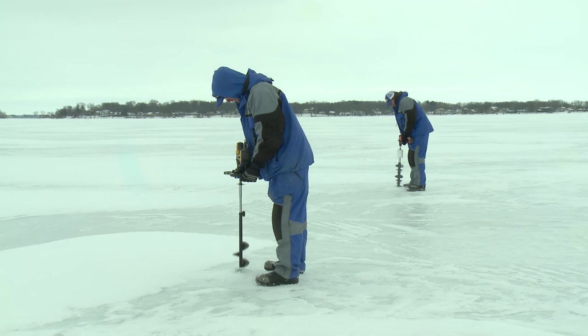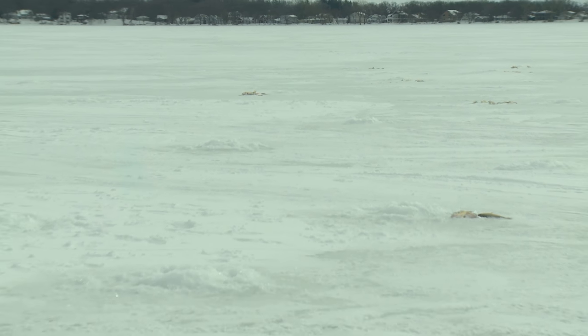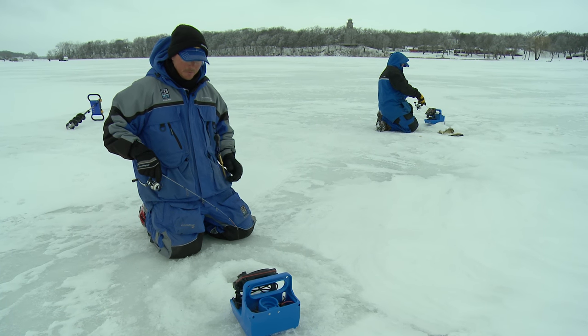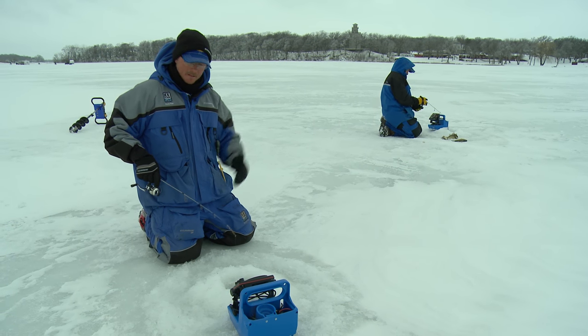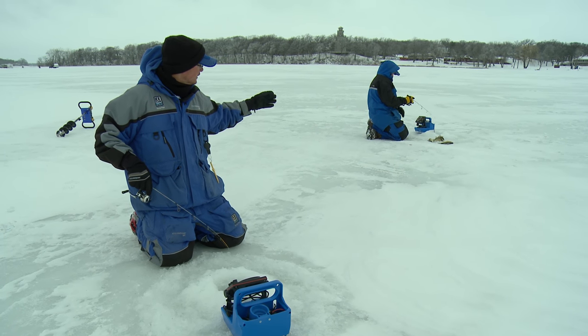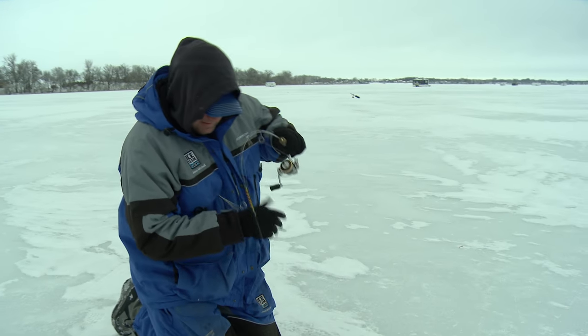We just got done drilling a nice series of holes. We started out a little deeper, didn't mark too many fish, and drilled in towards shore — probably about 15 to 20 holes, maybe 8 to 10 long, then go over and come right back the other way. Hunter here just followed me right along and found a pretty hot hole. Jason's got one on right now, so hopefully we can get him dialed in.